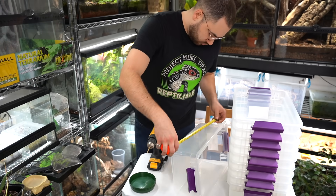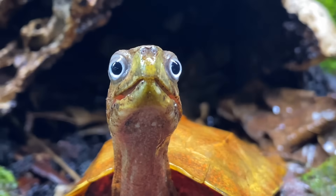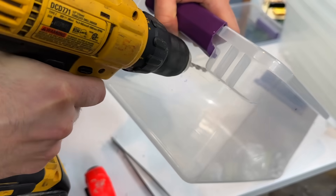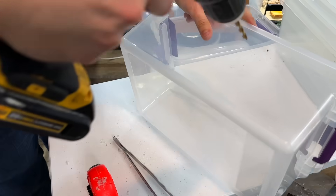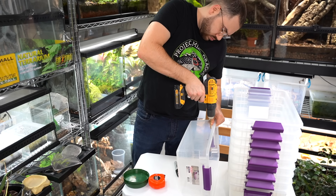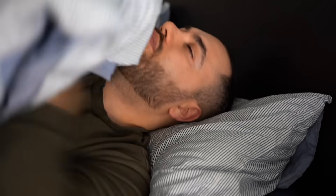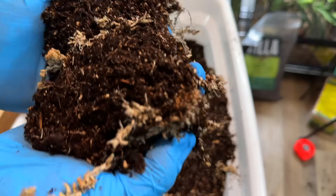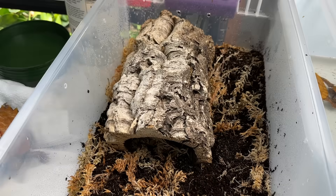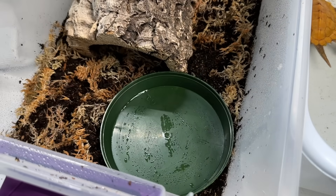First things first — if we're going to brumate three shinysaurus and six black-breasted leaf turtles, we need nine individual containers. These aren't airtight, so let's get to drilling some ventilation holes along the sides — nothing too crazy, just enough airflow to keep things fresh, but not so much that the bins will dry out too quickly between my creepy checkups. Now that our bins have airflow, we're using a mix of Zilla Jungle Mix and dried sphagnum moss — simple, effective, and just fluffy enough for five-star reptile relaxation. Top it off with a cork slab for hiding and a shallow water dish, and we've got the reptile equivalent of a luxury winter lodge.